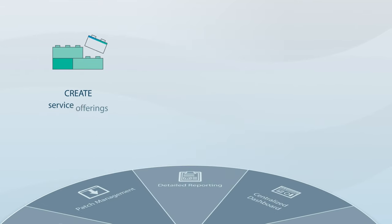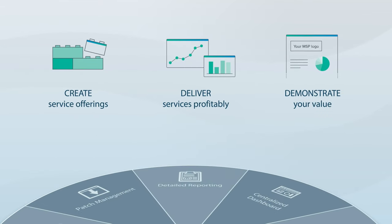This helps you create service offerings, deliver them profitably, and demonstrate value to your customers.